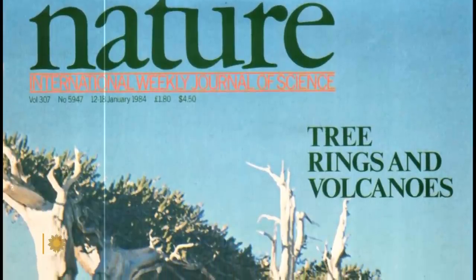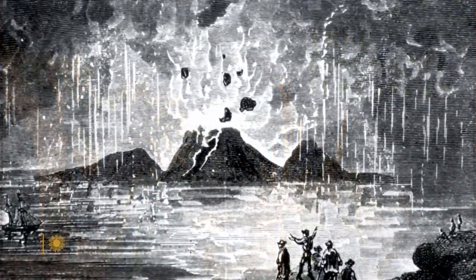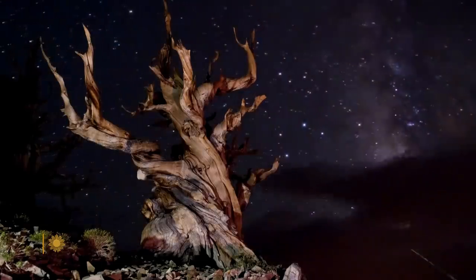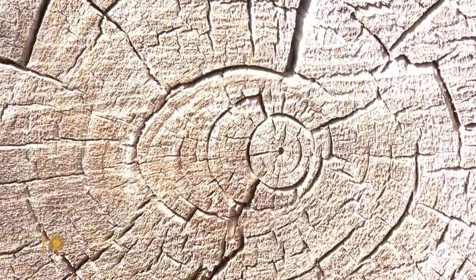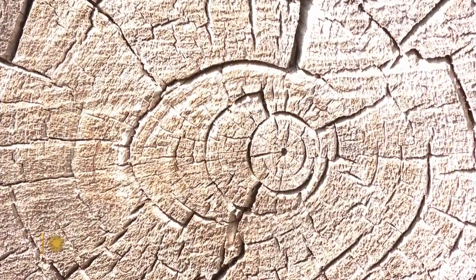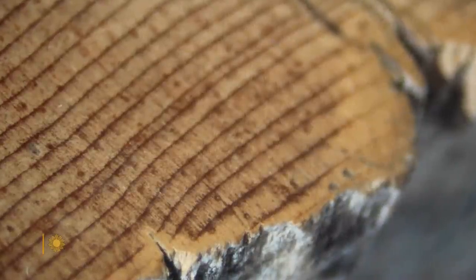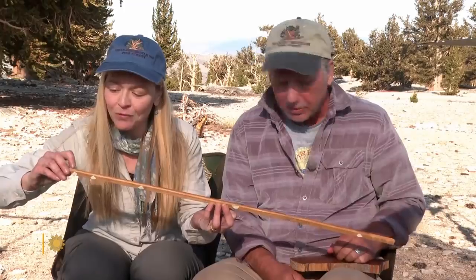Pearson first became fascinated with the bristlecones after reading about an ancient volcanic eruption on the Greek island of Santorini. It blew my mind that trees on either side of the world could possibly be used to date this thing to within a single year. Massive eruptions can eject so much ash that they cool the entire planet. Since bristlecones put on narrow rings during especially cold years, scientists have used those rings to help establish an eruption date of 1560 B.C.